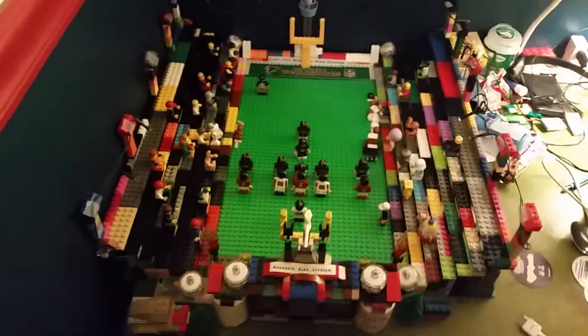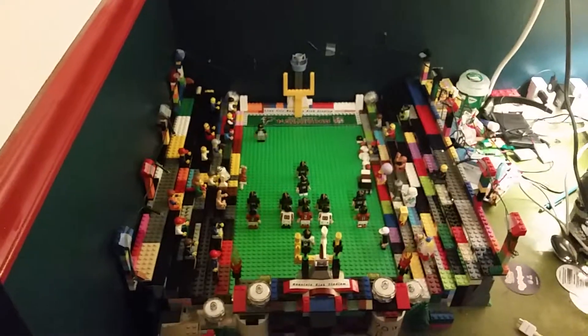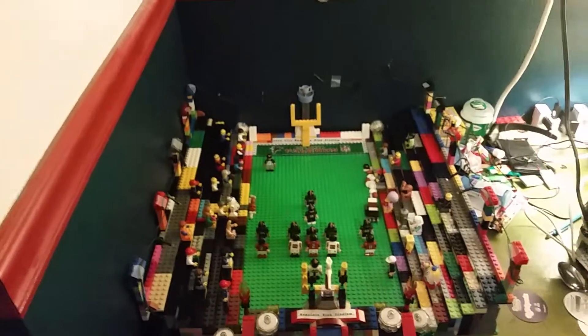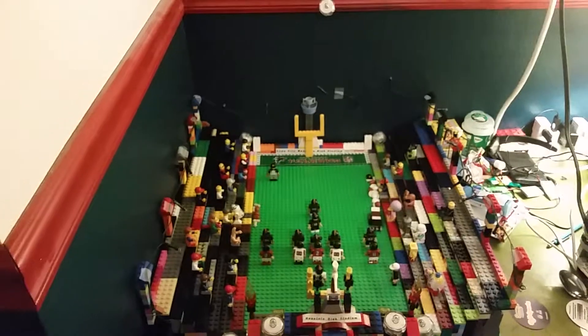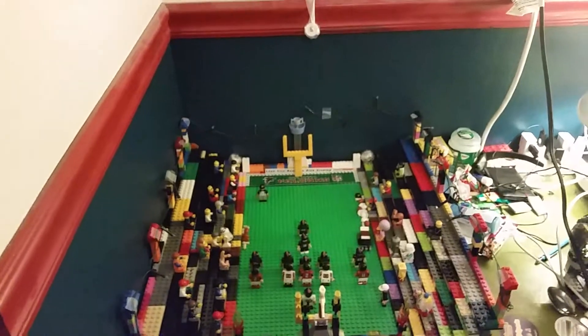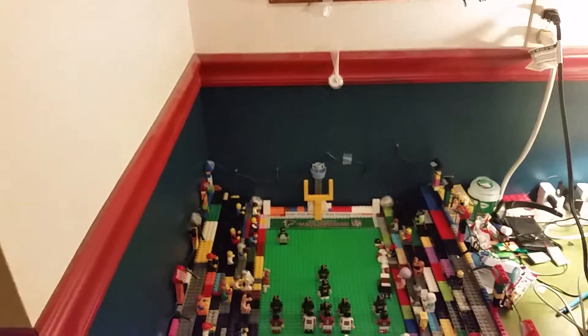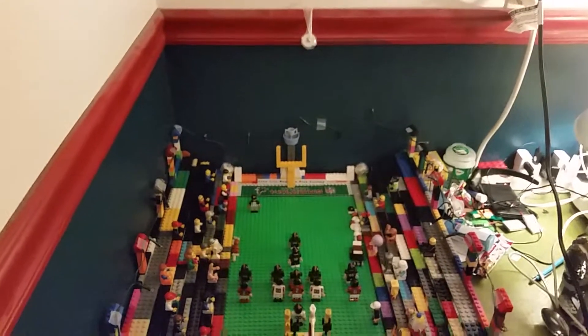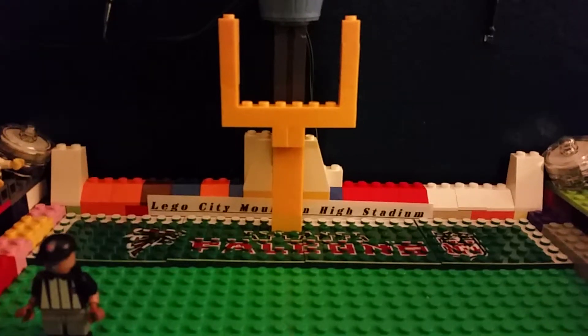Thank you for watching this Lego City video. I'll end it where the big sign is — Lego City Mountain High Stadium. Thank you for watching. Please subscribe and leave a comment — I love reading your comments. Leave a like on this video too. Other videos will be coming out very shortly, probably this weekend. Lego City Mountain High Stadium. Thank you for watching.